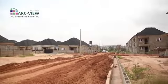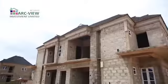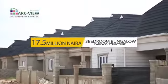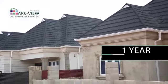Now we have buildings for sale. We have three bedroom bungalows for sale, and we also have three bedroom duplexes for sale. A three bedroom bungalow carcass structure in this estate is selling for 17.5 million naira with a payment plan of one year interest-free.